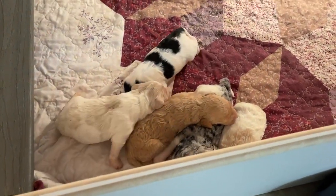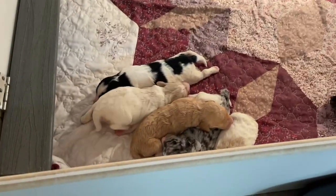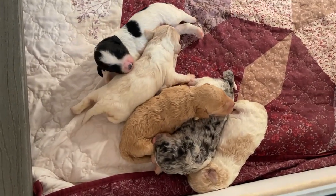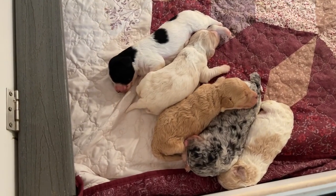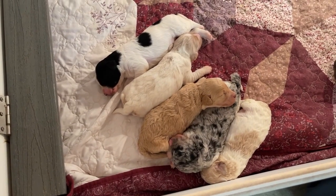Did we take the Chloe? Yeah, let's take her out. And so these are the — oh, these are the girls. Very pretty. We won't pick them up individually yet because they're just so small, but I'll give you a good look at them.